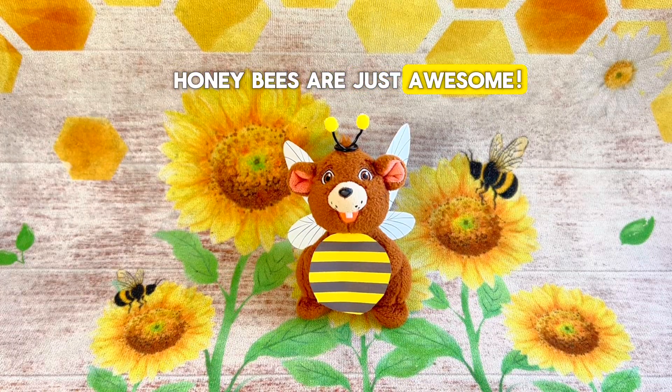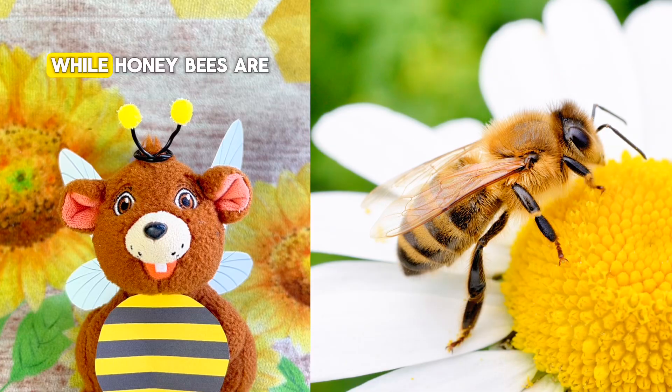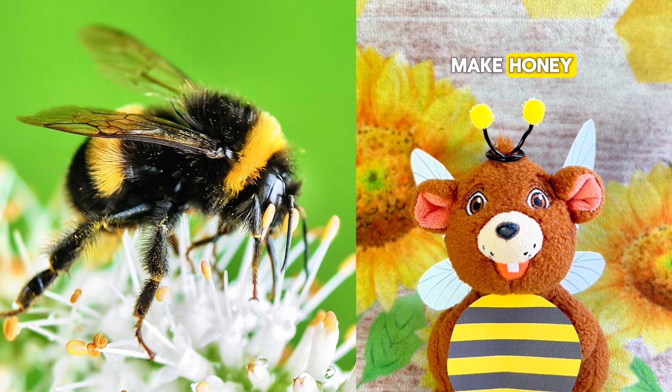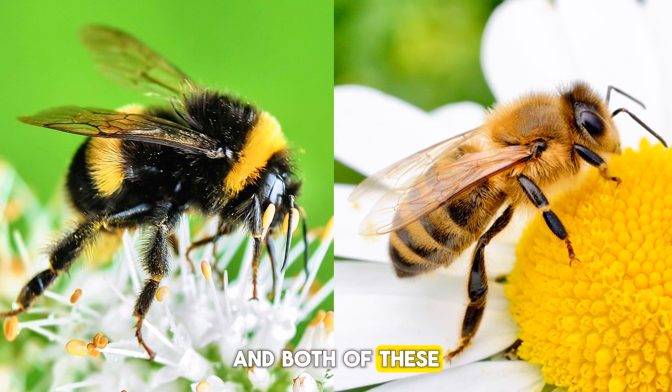Honeybees are just awesome! So bumblebees are a little bit rounder and have a lot of fuzz on them, while honeybees are a little bit smaller and don't have as much fuzz. Bumblebees don't make honey, but honeybees do. And both of these bees love to eat nectar and spread pollen from plant to plant to help us grow food.